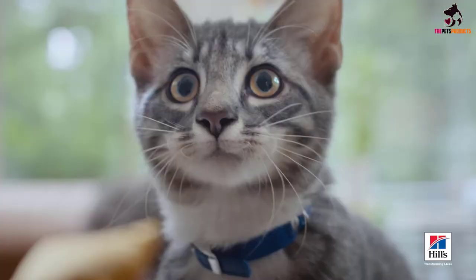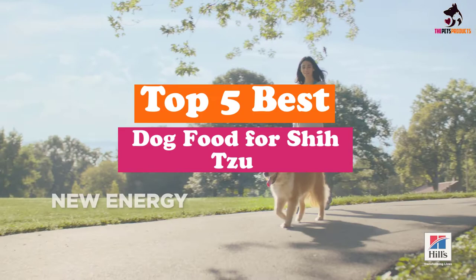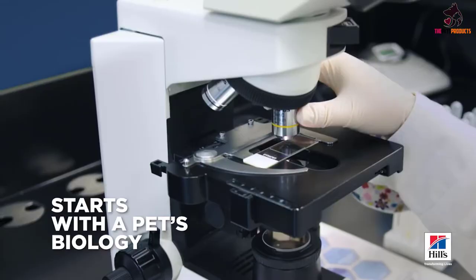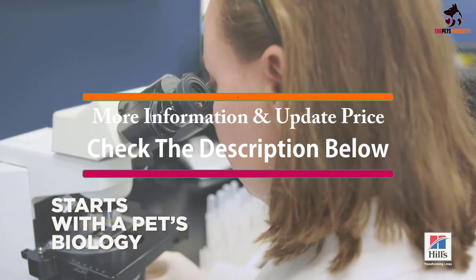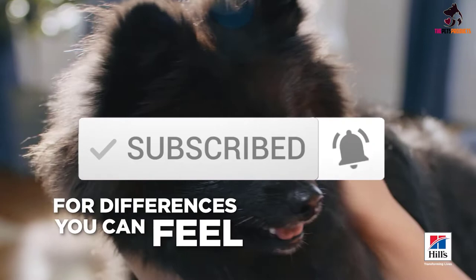Hey guys, in this video we're gonna be checking out the top 5 best dog food for Shih Tzu that are available on the market for their true quality. I made this list based on my personal opinion and hours of research, and have listed them based on popularity, quality, price, durability, user opinions and more. If you want to see more information and the updated price, you can check out the description below, and also make sure to subscribe for more reviews. Let's get started.